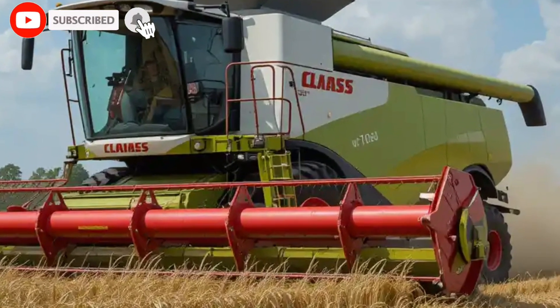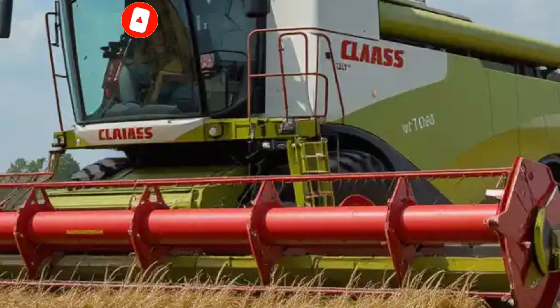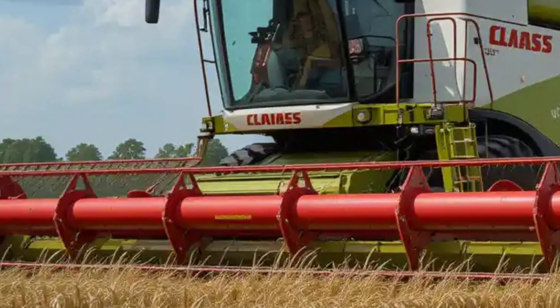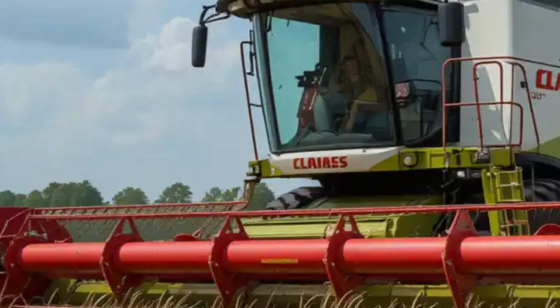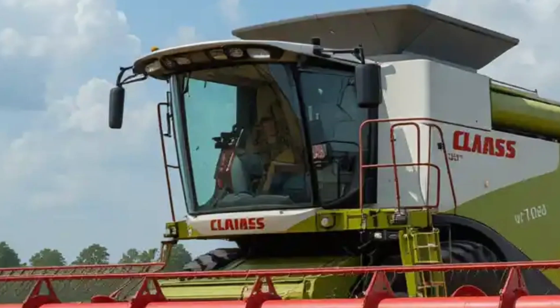Hi everyone! Welcome back to Road Warrior. Today, we're diving into the world of modern agriculture to explore one of the most advanced and powerful combined harvesters on the market, the Klaas Lektion 8900. If you're fascinated by cutting-edge farming machinery and want to understand what makes this harvester a game-changer, stay tuned.